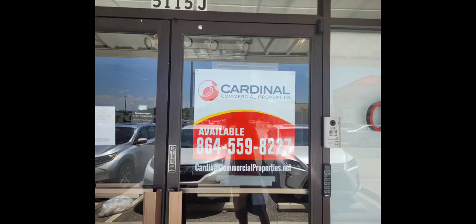Now, Google Maps claimed that it was temporarily closed, but when I pulled up, I came across a surprise — the Cardinal Commercial Properties available sign on the door. Then, with that available sign on the door, I turned around and said, this place is actually permanently closed. Literally.